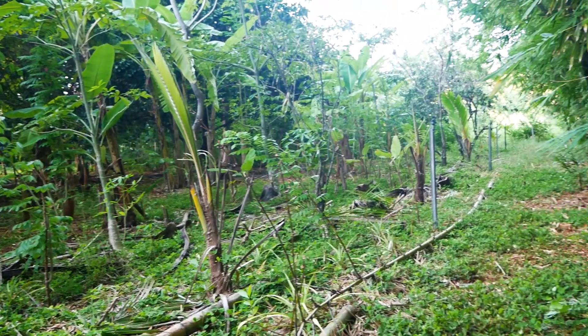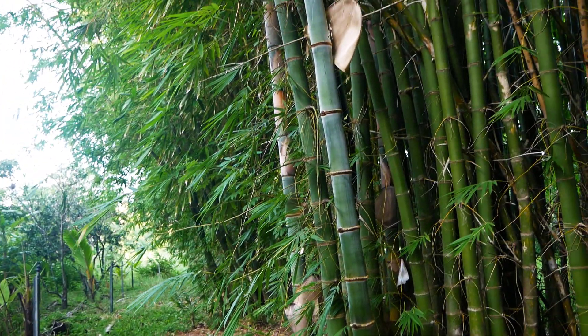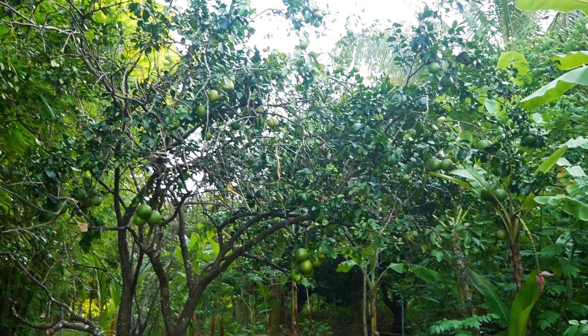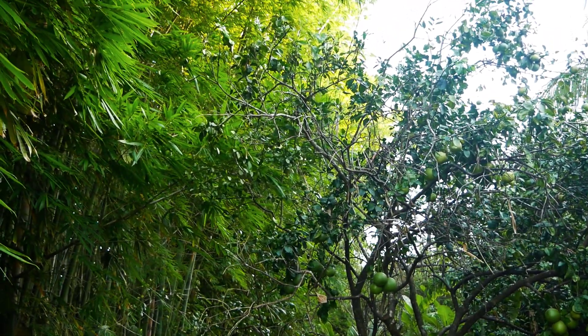Let's look at a practical example, and bamboo is a great one because it's so big. Every time I show people this area of my orchard, they say, 'Oh my god, that bamboo must be competing for all your nutrients for your fruit trees.' To a certain extent there is competition for light — you can see this grapefruit tree growing more towards the light.